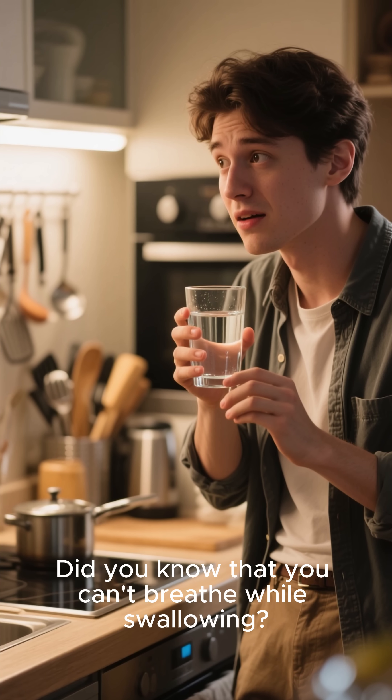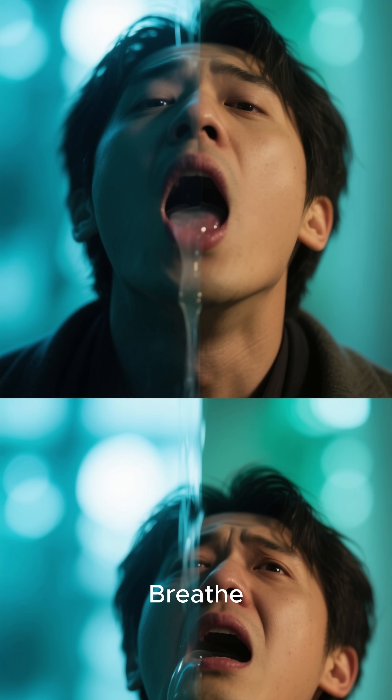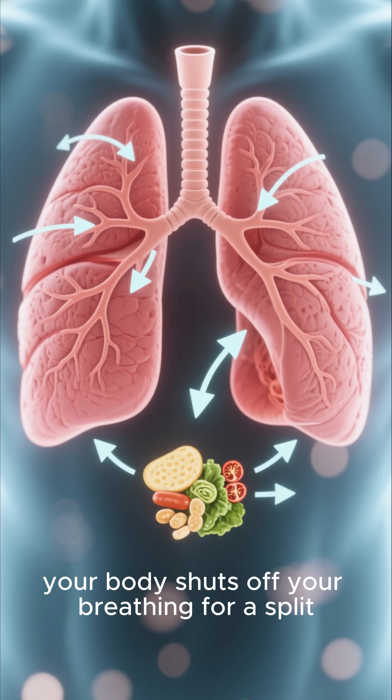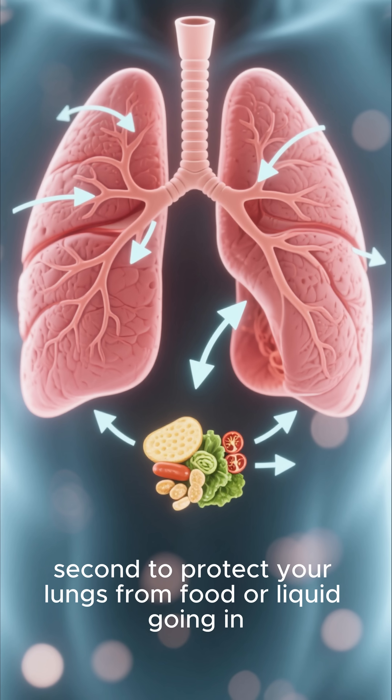Did you know that you can't breathe while swallowing? Try it — go ahead, breathe, I dare you. When you swallow, your body shuts off your breathing for a split second to protect your lungs from food or liquid going in.